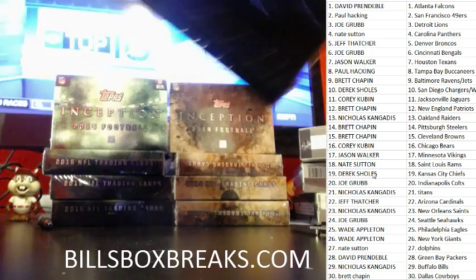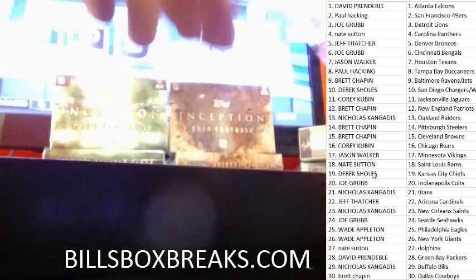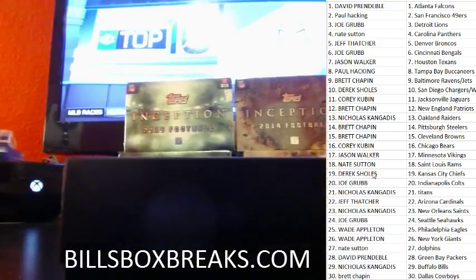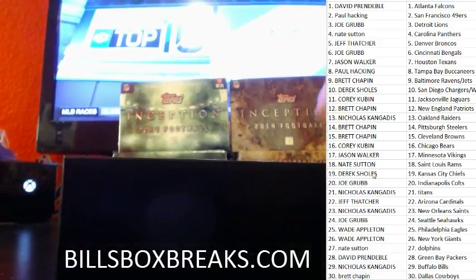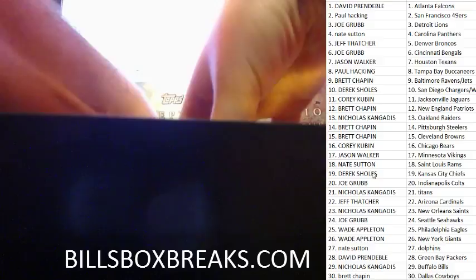Be sure to check out the next two breaks going off. We got 8 boxes of Inception for 2014, with 20 spots left, and then 3 boxes of 2011 Plates and Patches with 14 spots left. Nice little price tag at 11 bucks a spot — that's 15 hits with a pretty good rookie class, so check it out.